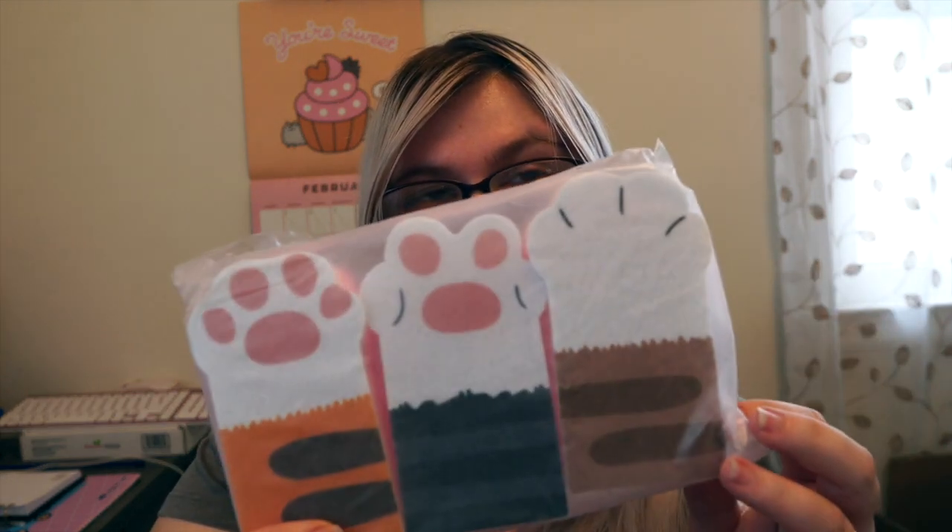I want a cute-themed kitchen, which is why it's pink already, so I cannot wait to hang these up. I will be doing a kitchen decorate-with-me video sometime in the near future. I'm just grabbing bits and pieces off of Amazon to go with the theme I want. Finding cute things is very difficult, so if you have any suggestions let me know down in the comments below. The next thing — cat paw sponges.